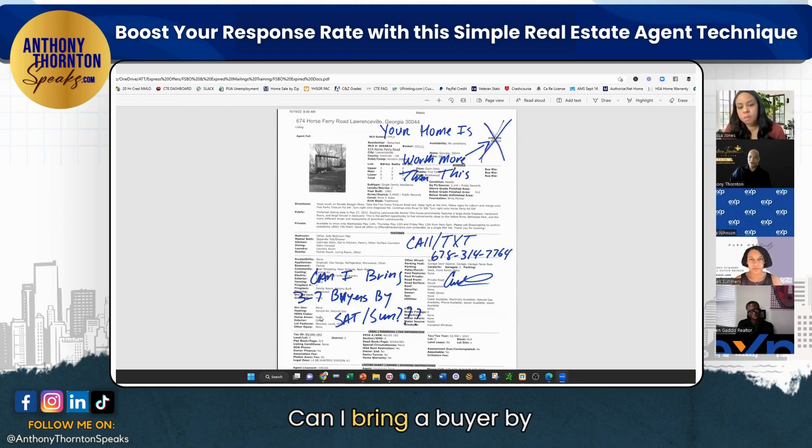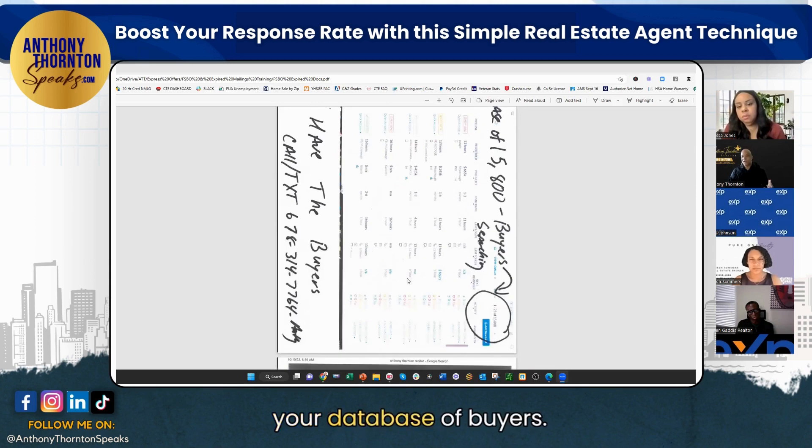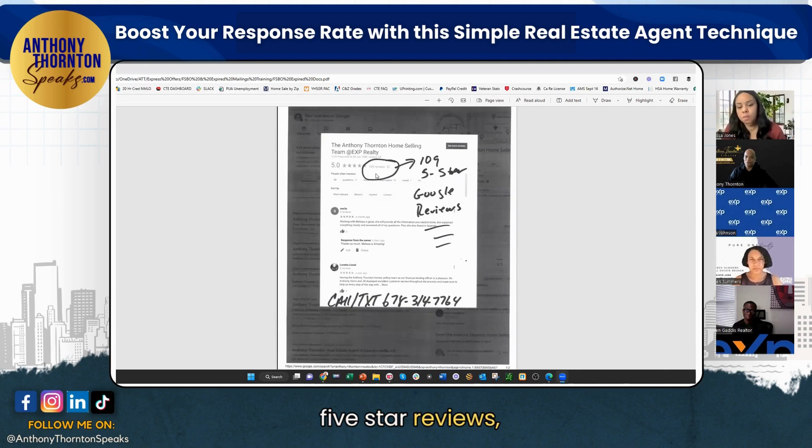If they had a home in FMLS, do the same thing — 'Can I bring a buyer by? Three to seven buyers on Saturday or Sunday.' Obviously, if you don't have a database of buyers, you wouldn't send this. But if you do, send this out. You don't have to show them the number, but we happen to have 16,000 buyers, so it's social proof. And then five-star reviews — other people trusted us, you can trust us too. Here are 109 five-star reviews.